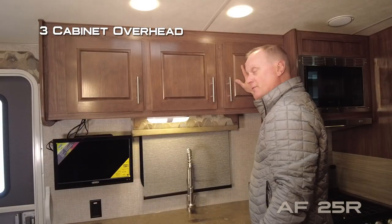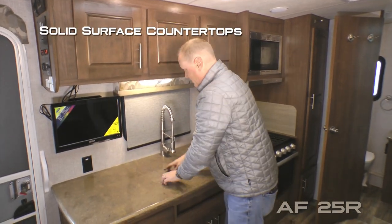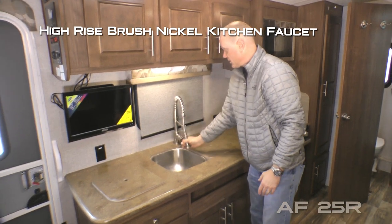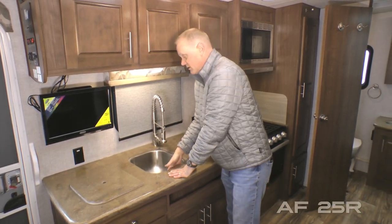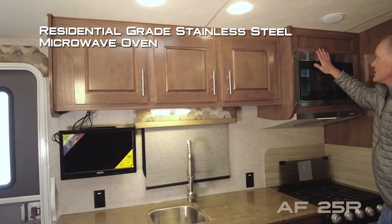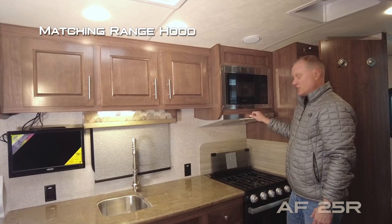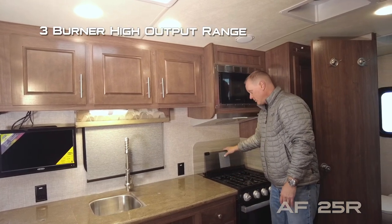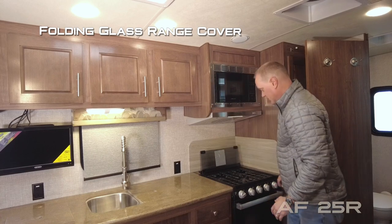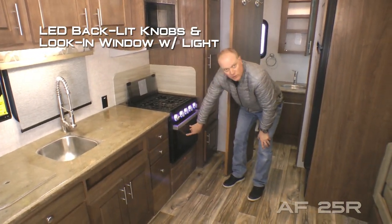The kitchen features a daylighter skylight with shade, overhead cabinets, large view window, dual 110 outlets, solid surface countertops with removable sink lids, high-rise brushed nickel shower sprayer faucet with undermounted deep double bolt stainless steel sinks, residential grade stainless steel microwave oven with matching range hood, three-burner high output range with knife rack to the rear, folding glass range cover, LED backlit knobs, and look-in window.